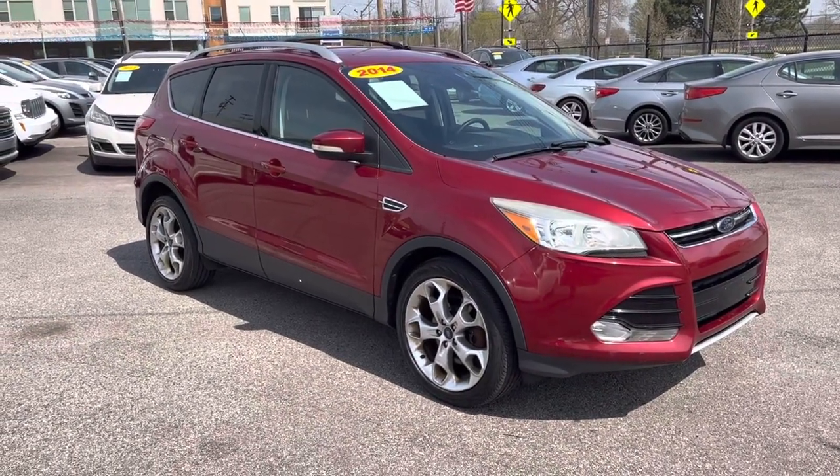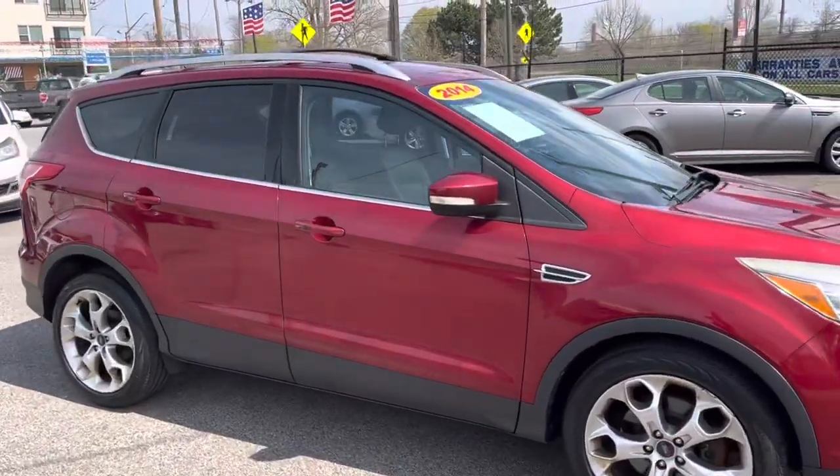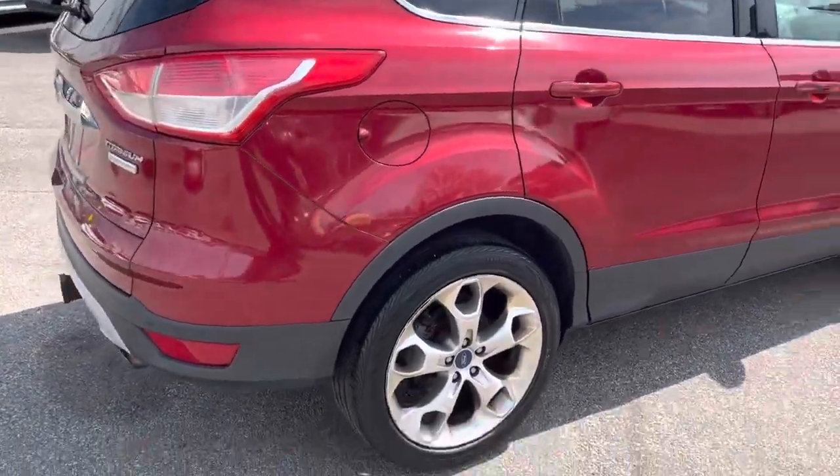ARJ's Auto Sales is proud to present this 2014 Ford Escape with a clean Carfax history and 22 service records. You can check out online at ARJsAuto.com where we have a complimentary Carfax report on every car we carry.